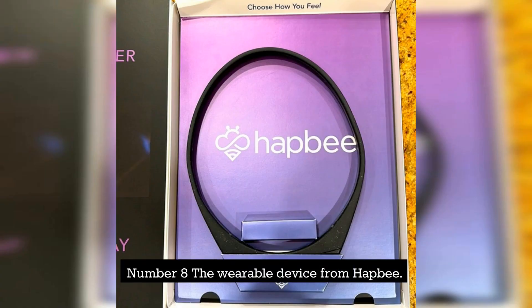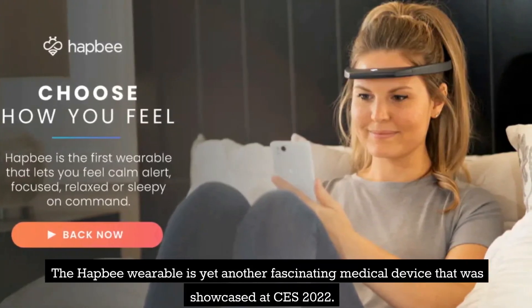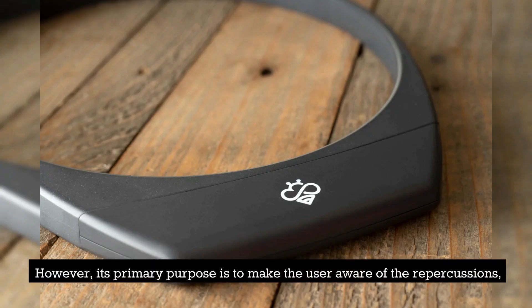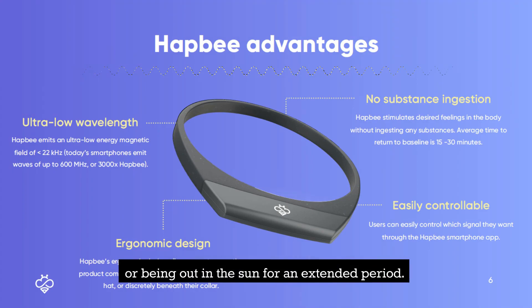Number 8: The Wearable Device from HAP-B. The HAP-B Wearable is yet another fascinating medical device that was showcased at CES 2022. This item can be worn around the neck like a hip necklace or as a stylish addition to your headgear. However, its primary purpose is to make the user aware of the repercussions of partaking in activities such as drinking alcohol or coffee, smoking cigarettes, or being out in the sun for an extended period.